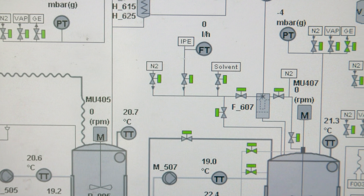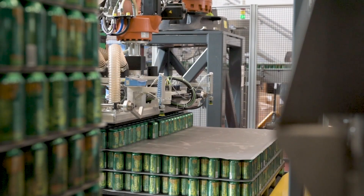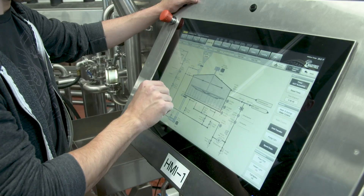SCADA and HMI systems enable users to view data from the manufacturing floor and provide an interface for users to provide control input, and PLCs are an essential hardware component element in these systems. PLCs act as the physical interfaces between devices on the plant or manufacturing floor and a SCADA or HMI system.